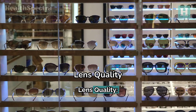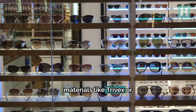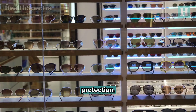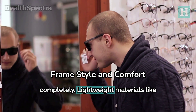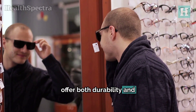Lens quality: go for sunglasses with lenses made from high-quality materials like Trivex or polycarbonate — they're tougher and provide better protection. Frame style and comfort: choose a frame that fits well and covers your eyes completely. Lightweight materials like titanium or acetate can offer both durability and comfort.